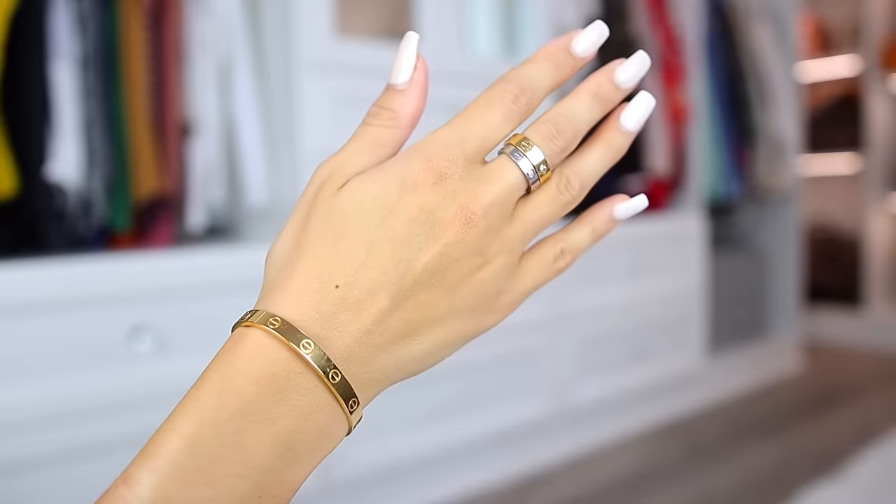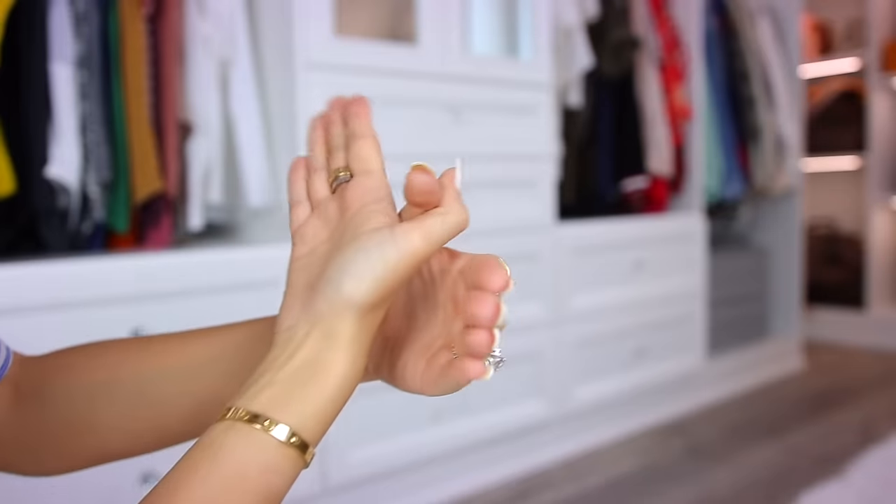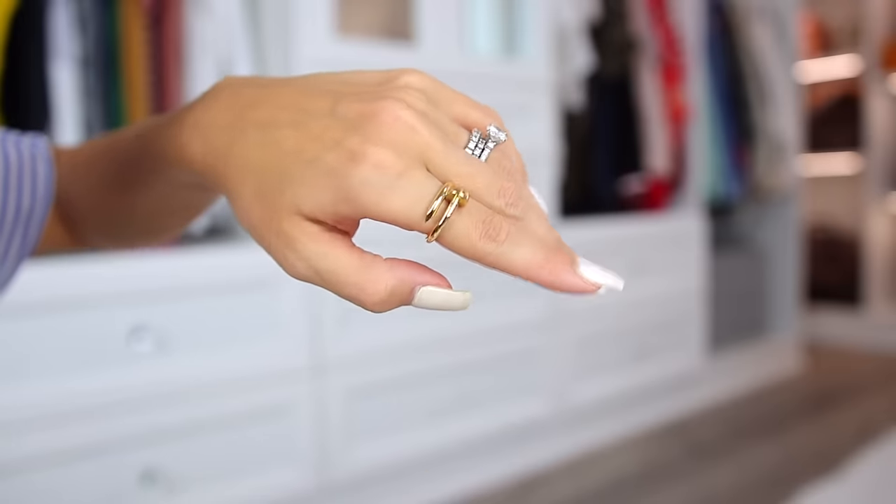I'm not trying to brag — I promise with all of my videos I'm not coming from a bragging place. I just find that my jewelry, I look at it literally every day. I have a Love bracelet, and these rings are two Cartier rings that I decided to stack. I appreciate them — they far surpass any of the bags and shoes I have in terms of daily joy. I do also have a nail ring here — this is the Just Un Clou ring.